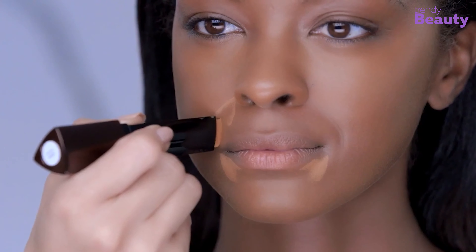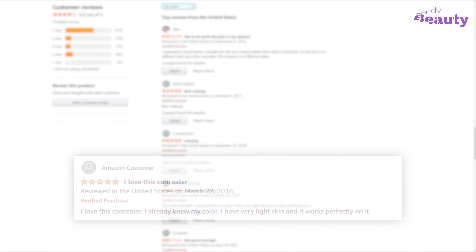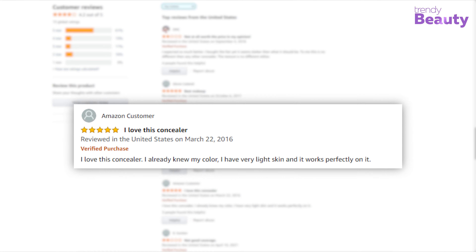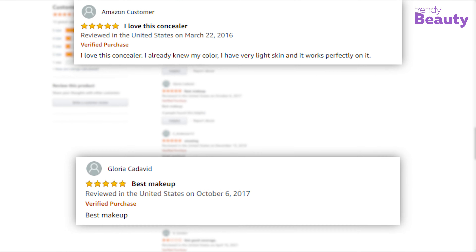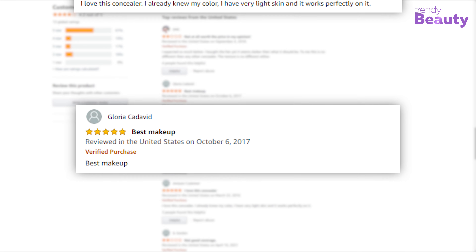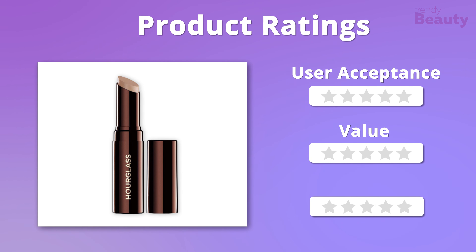This concealer for oily skin is admired by users as it wears long and gives full coverage with just a little bit of application. However, a few users didn't have a great experience with this product. We gladly give it five stars when it comes to value and price, but in the case of user acceptance this concealer will get four stars.